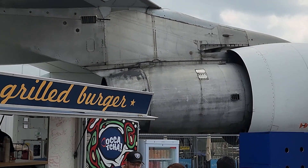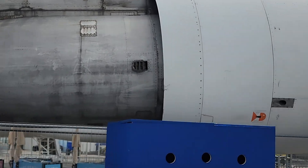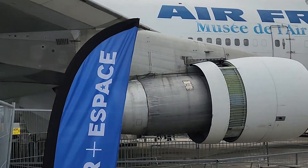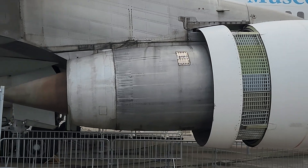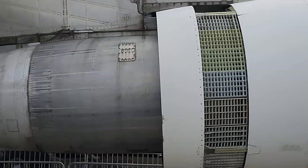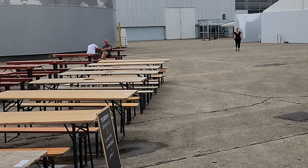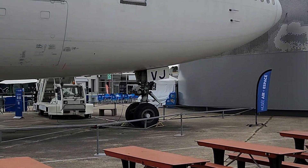I think this might have been called the classic 747. It's just here as part of the exhibits at the museum, and I don't think there's normally this bunch of stuff around it. But because of the Paris Air Show, that's why you've got all that. But there she is, 747.